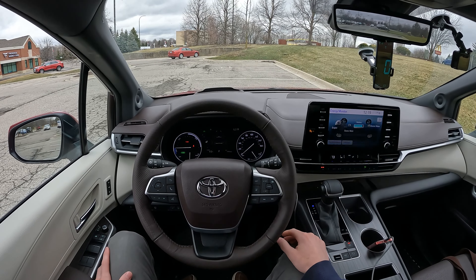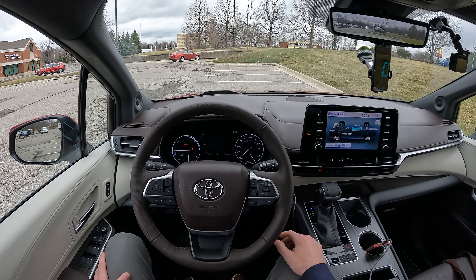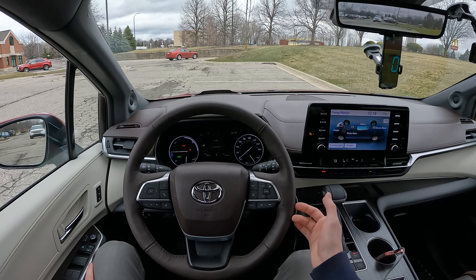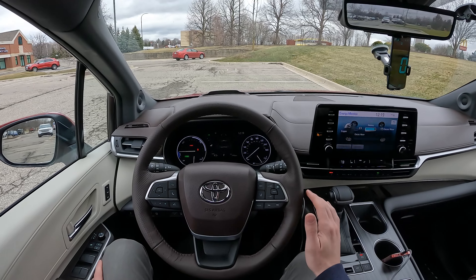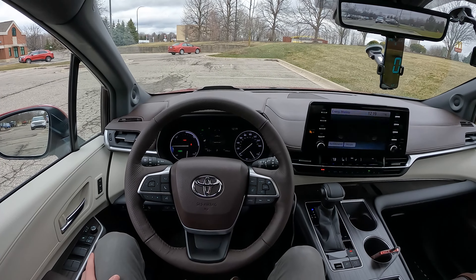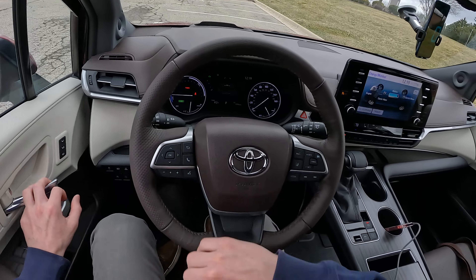Hey everybody, it's Charlie from Daily Motor and today we've got the real world highway fuel economy test on the 2022 Toyota Sienna. In today's video we're going to head out and do 50 miles out and 50 miles back averaging 70 miles per hour to get a realistic fuel economy number for this big minivan. Before we get started, let's hop out and take a look at it.